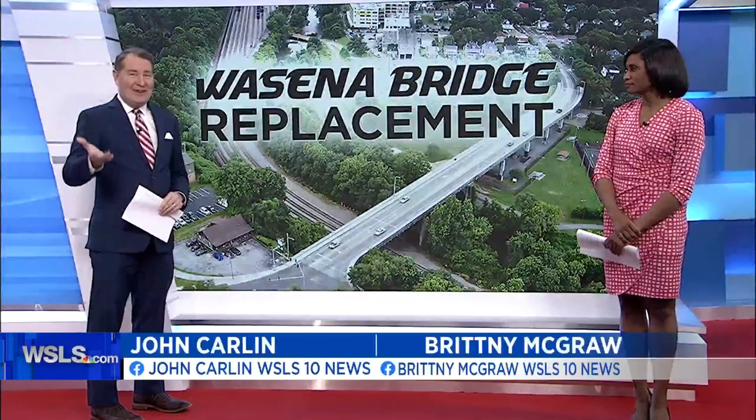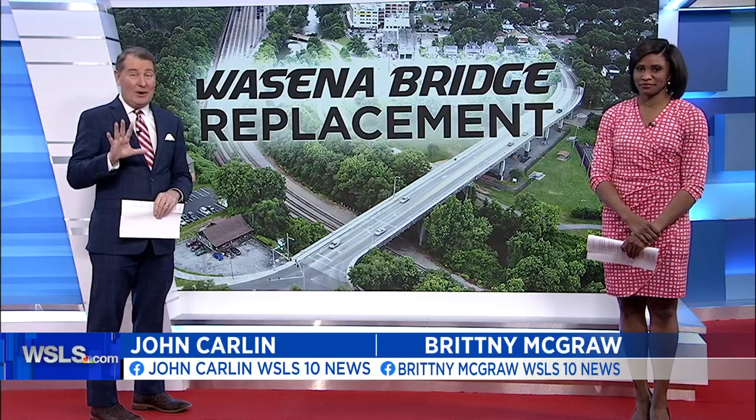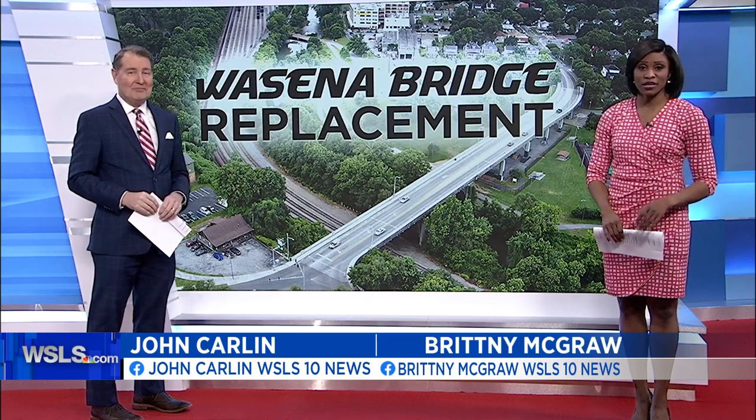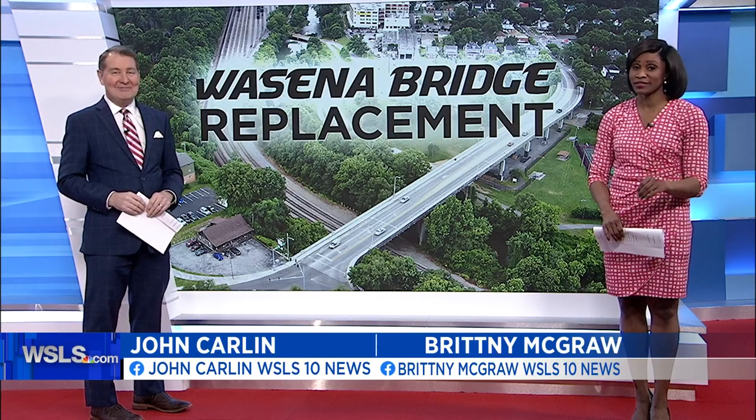The Wasina Bridge is now in the final stage of its life, but we're getting a clearer vision of what its replacement could look like. Engineers have just released updated renderings. 10 News reporter Taj Simmons tells us how they plan to make the bridge a destination in itself.